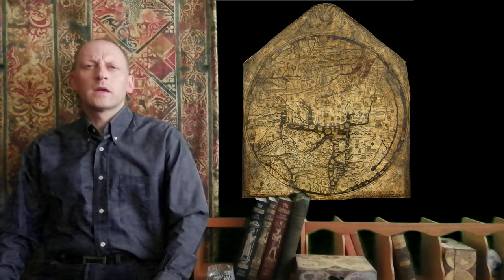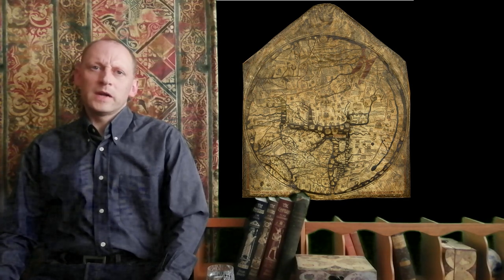Chapter 2: Hereford, the Mapa Mundi and the Medieval World.